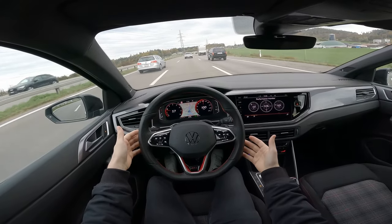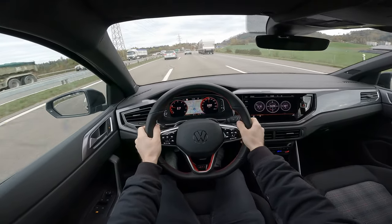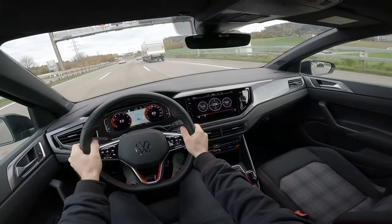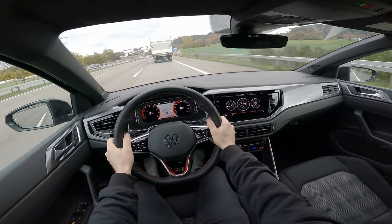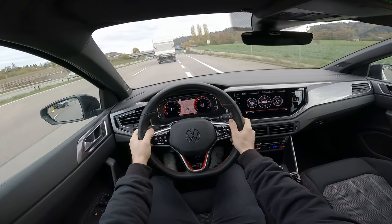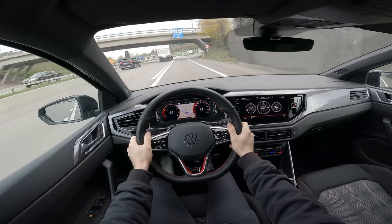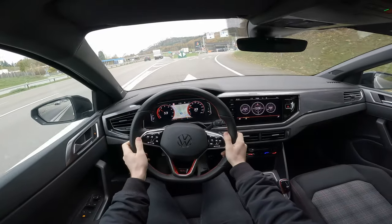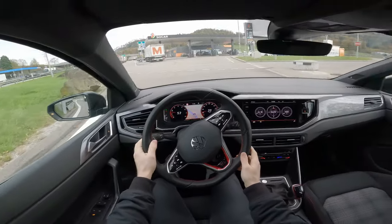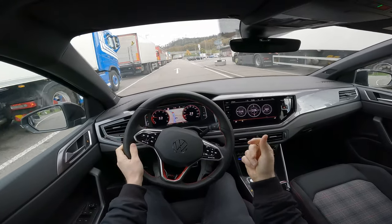Let me take control again and test the acceleration. I like the sound — it's quite nice. The way it downshifts gives that nice sporty sound, and the sound insulation is really good, keeping it quite silent inside.